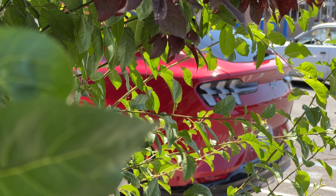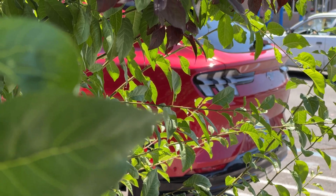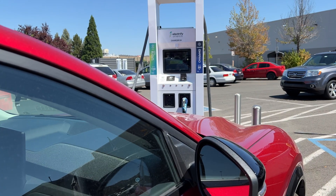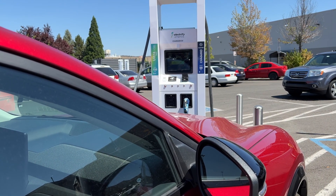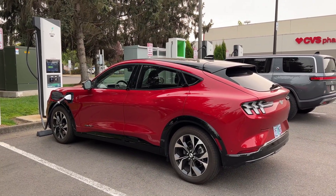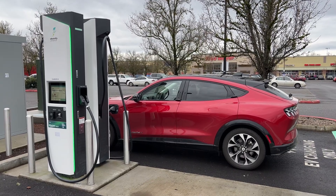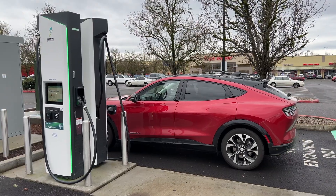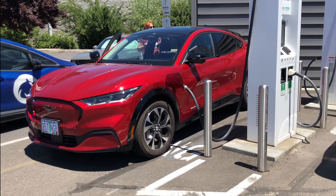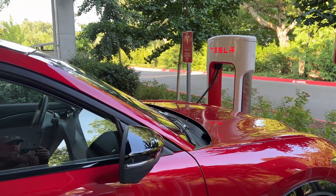So there you have it, our Part 2 video on charging. Will there be a Part 3? Quite likely. As I stated at the beginning of this video, the world of EV ownership and especially EV charging is growing and evolving so quickly it's hard to keep up. But we're in it for the long haul, so whether it's with the Mach-E or with a second EV or something entirely different, we'll check back in after a few years and see how it's going. In the meantime, happy motoring!